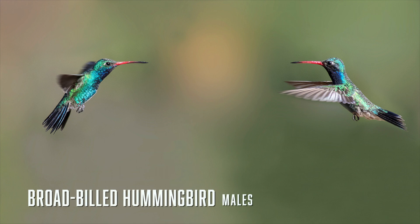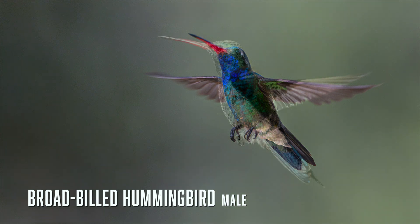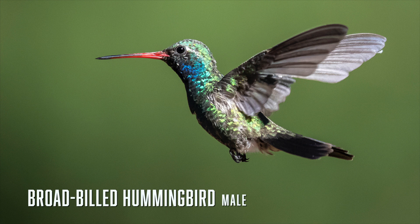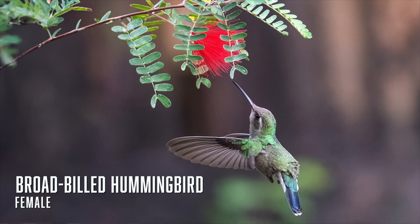Broad-billed hummingbirds are regular visitors to Arizona nectar feeders. Although older publications state they go south to Mexico in winter, the broad-bills in my Tucson yard, at about 3,000 feet, stay year round and have successfully nested in the yard for the past few years. Broad-bills are easy to identify because of their black-tipped red bills. Males have iridescent blue gorgets and shimmering emerald green bodies. You can recognise a female broad-bill by the red at the base of its bill, the light eye stripe, and blue tail feathers tipped with white.